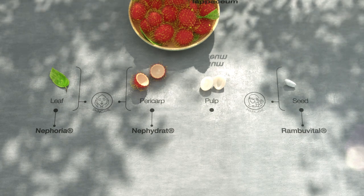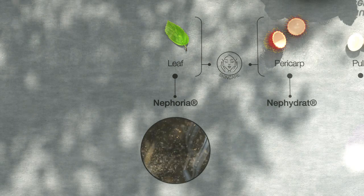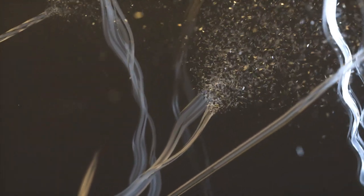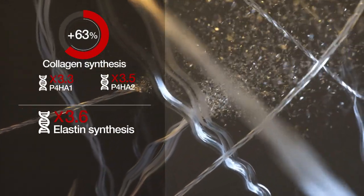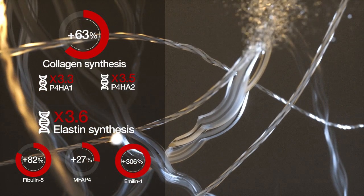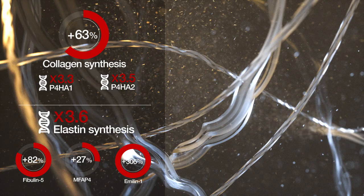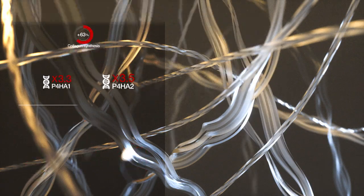Let's start with Neforia. Extracted from the evergreen leaves of Rambutan for an ever-young skin, Neforia rejuvenates the skin through biological pathways similar to those of retinol. In the dermis, collagen and elastin fibers build the structure that keeps the skin young. Those fibers are made up of collagen and elastin proteins assembled into functional fibers by key partners. With Neforia, the dermis fibers network is re-densified.